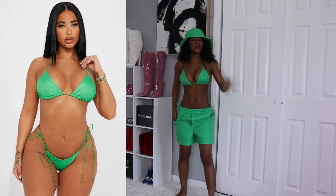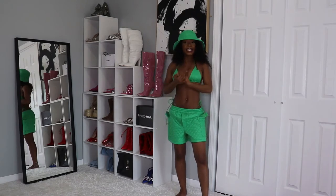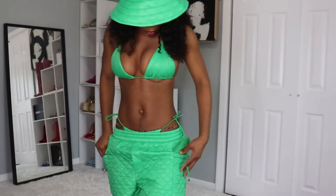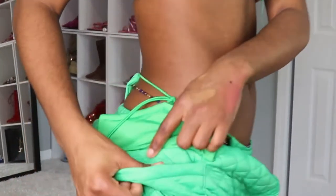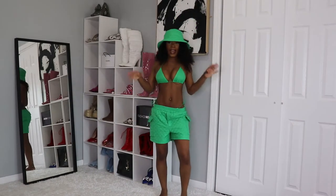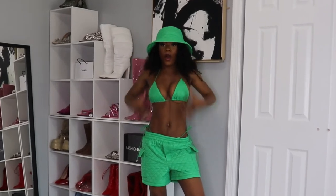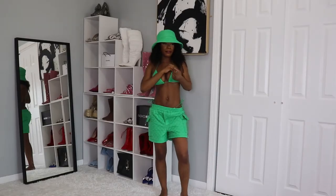So guys, I have here this four-piece bikini set — four pieces! It comes with a hat, a top, and shorts. The shorts have pockets, guys — pockets are very important no matter what. I love the fact that it's four pieces because you don't have to put another outfit together — this whole outfit already comes together. The material is like a leather material.